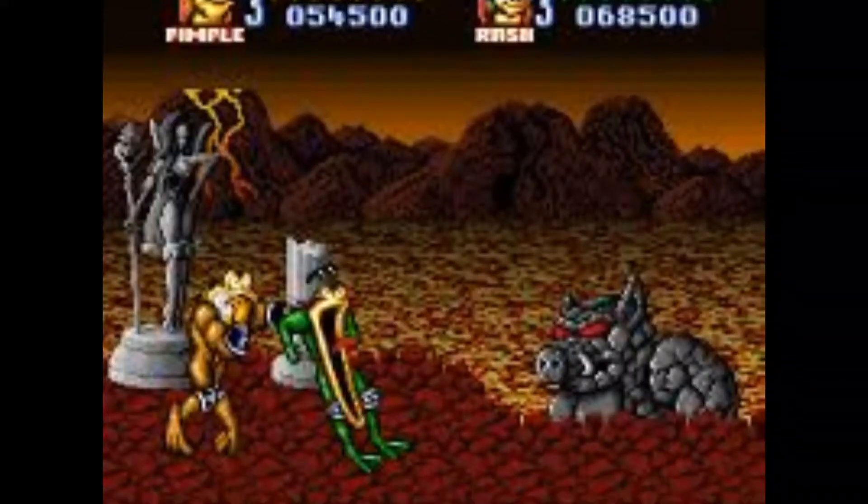Next one is Battletoads in Battlemaniacs. I don't remember this one — I remember Battletoads and Double Dragon on Super Nintendo, but not this game. I'm kind of happy that I found it; this is my first Battletoads game in my collection on any platform, so it's really cool to come across this.